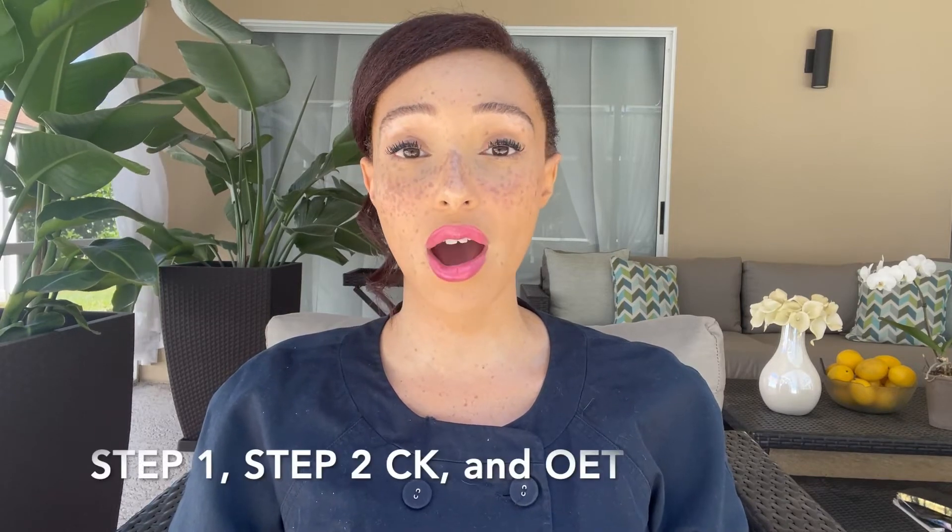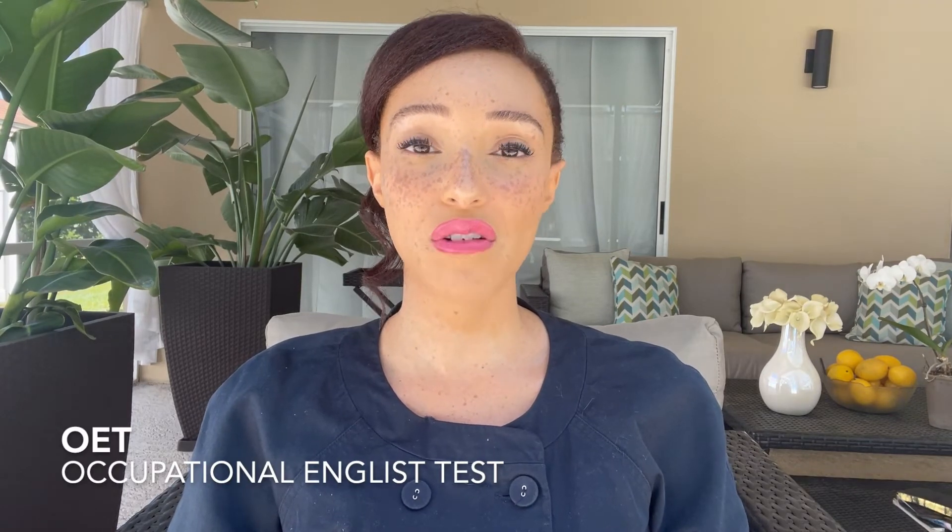When you apply to the ECFMG pathway certification, you must have also taken your Step 1, Step 2, and OET exam. OET is the Occupational English Test. Everybody's required to take that, whether you're a U.S. citizen and English is your only language — because that was me. It basically checks how you speak, your listening, reading, and writing. It's really not a horrible exam if you have already mastered English, and most people pass, so don't worry. Just make sure you look at the OET website for free samples and check YouTube for helpful videos.